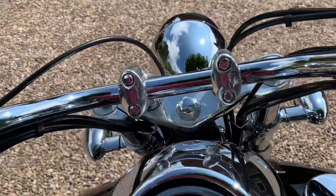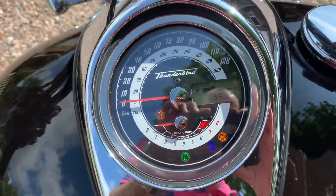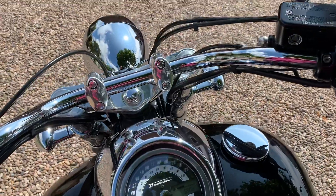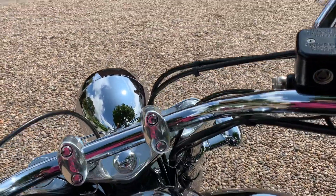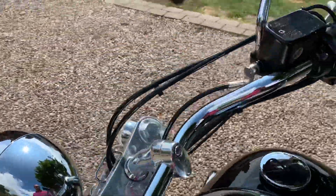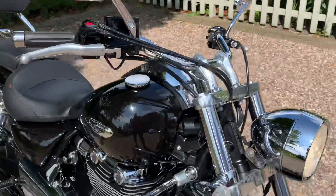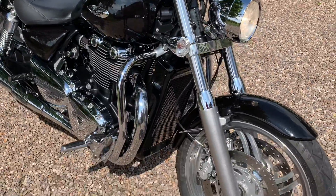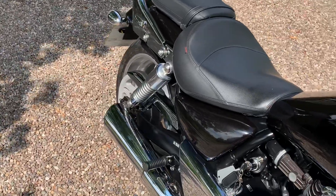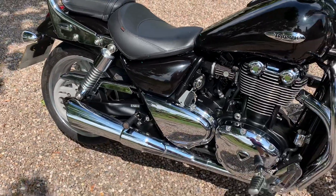The ignition shows the mileage — as you can see, it's 5,500 miles. Just start it up for you — really cold start. It's a beautiful bike.